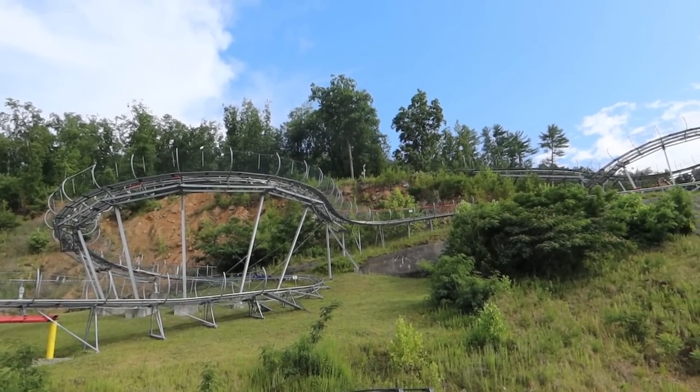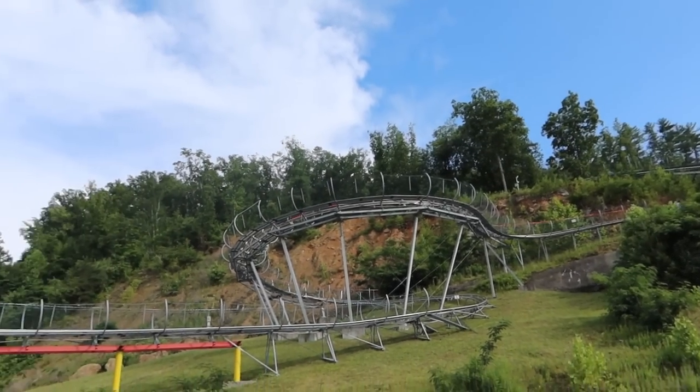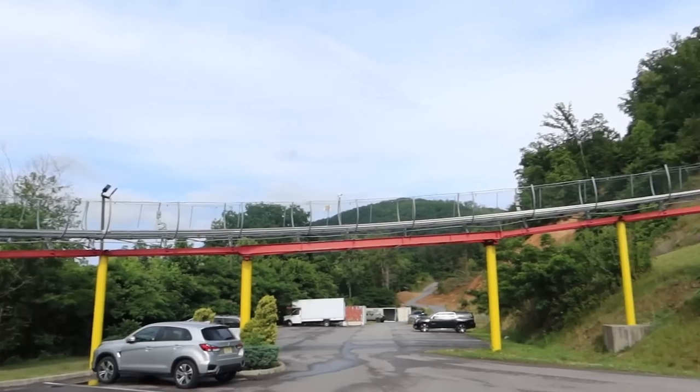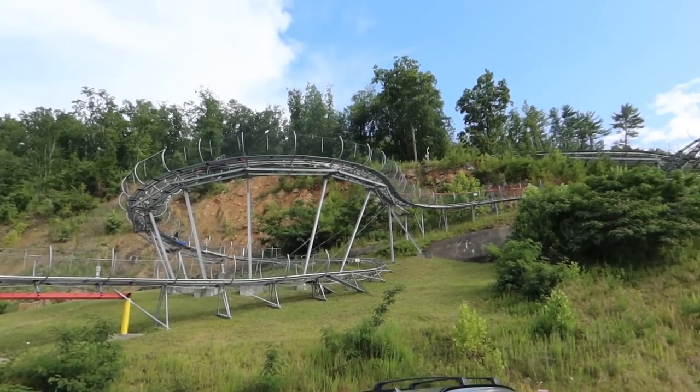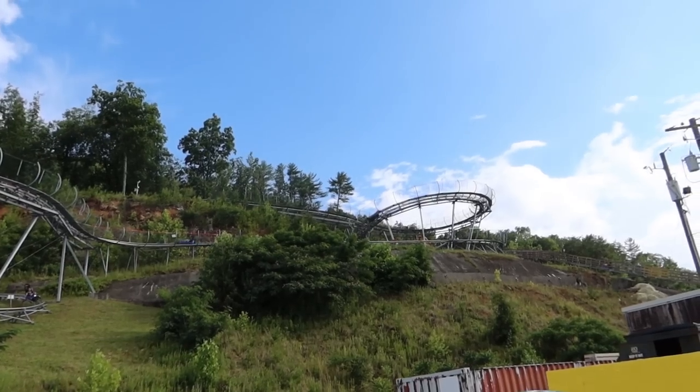They're very close together — really need to make sure we're getting a good gap there. He's got some good speed coming down here though. Yeah I just love these roadside attractions, aren't they great fun? Look at them all coming down — that's some good speed.